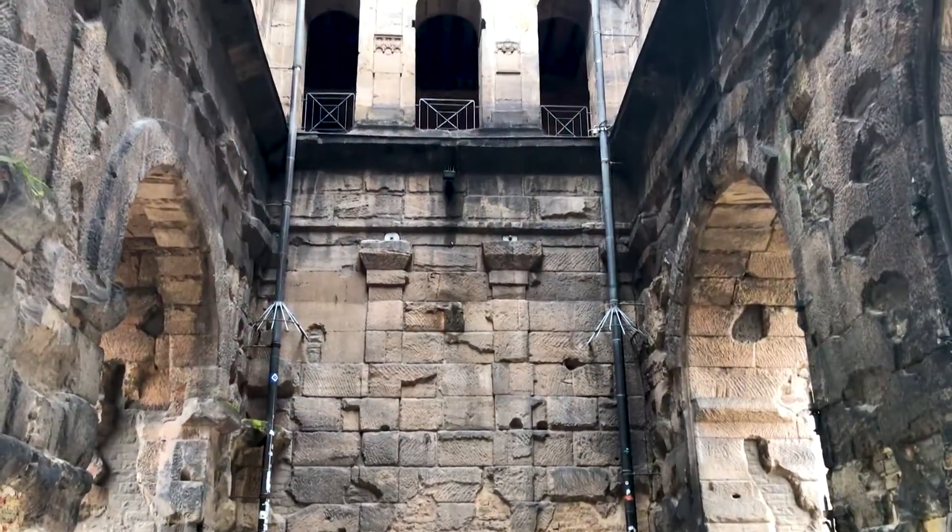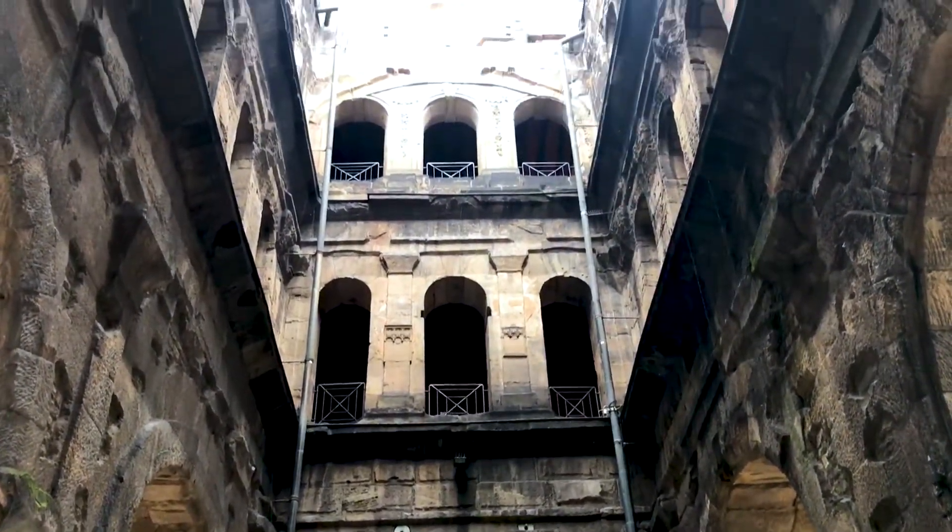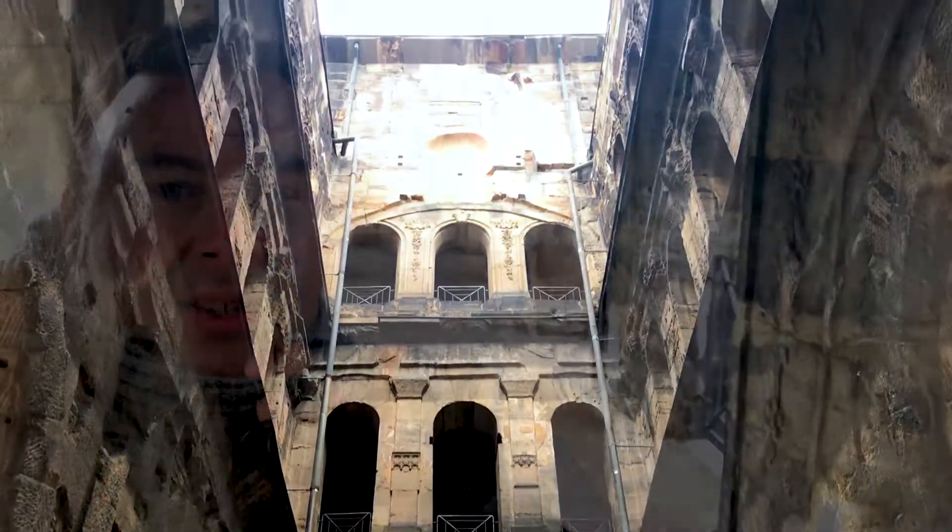This is the interior of the gate, and the stonework here is incredible. You just have these gigantic stone blocks that must weigh 50, 60 tonnes, and they're just stacked on top of each other with no mortar. And it's incredible that it's actually survived the centuries.